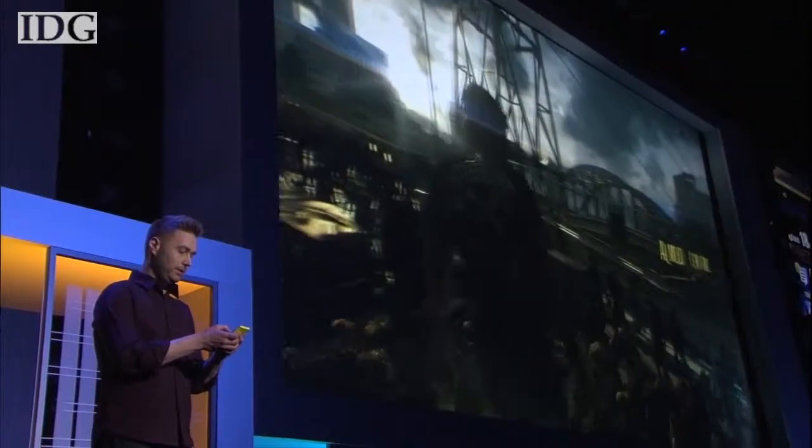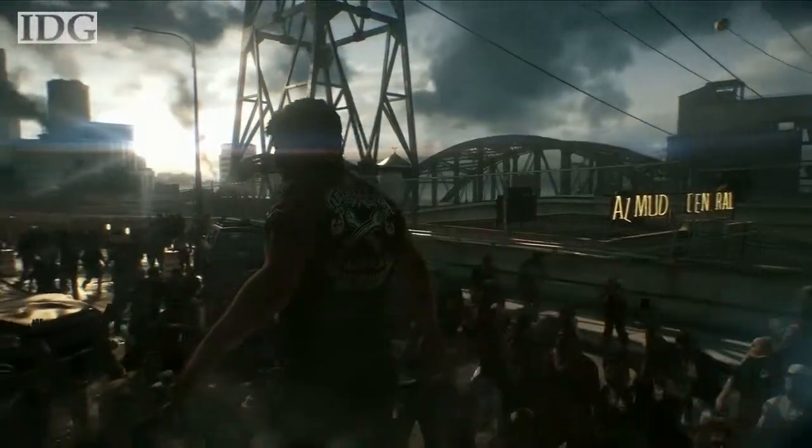As we head out, we'll leave you with some shots of E3. I'm Nick Barber, and for all of us here at the IDG News Service, thanks for watching and we'll see you next week in Boston.